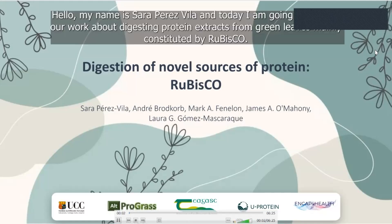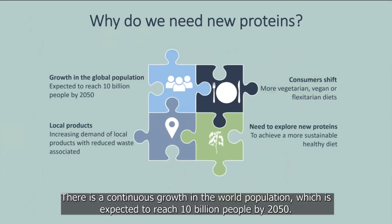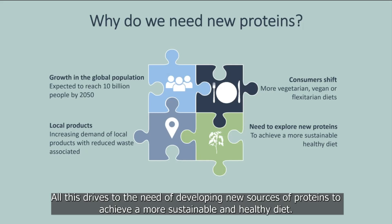Hello, my name is Sara Perez-Vila, and today I'm going to present our work about digesting protein extracts from green leaves, mainly constituted by Rubisco. Why do we need to develop new sources of proteins? There is continuous growth in world population, expected to reach 10 billion by 2050. Consumers are shifting to plant-protein-based diets — vegetarians, vegans, or flexitarians — and there is increasing concern about reducing food production waste, driving the need for more sustainable and healthy protein sources.